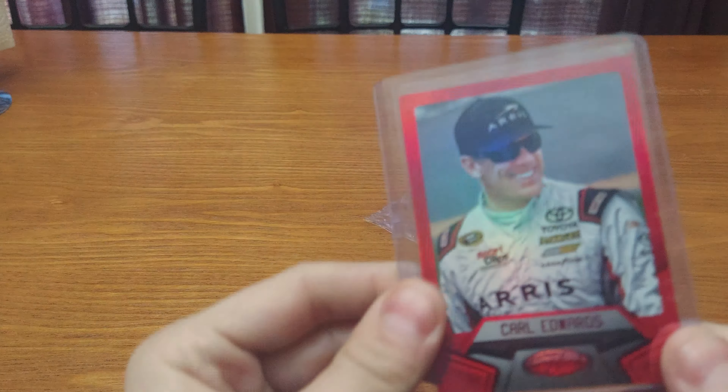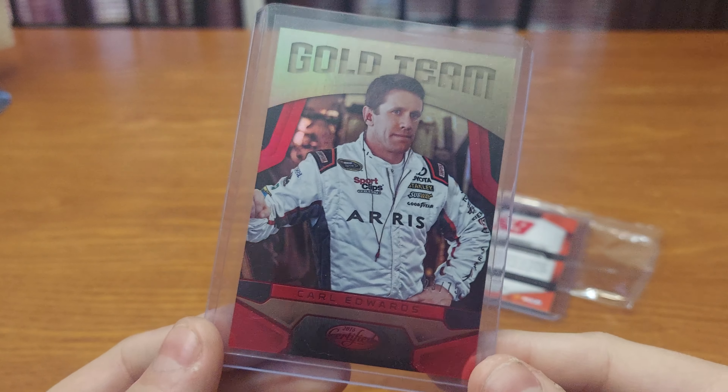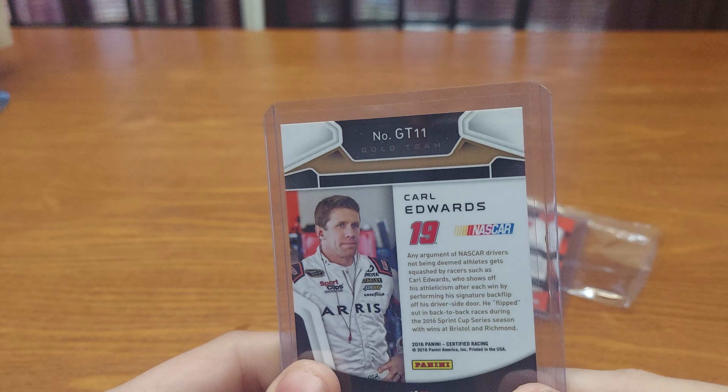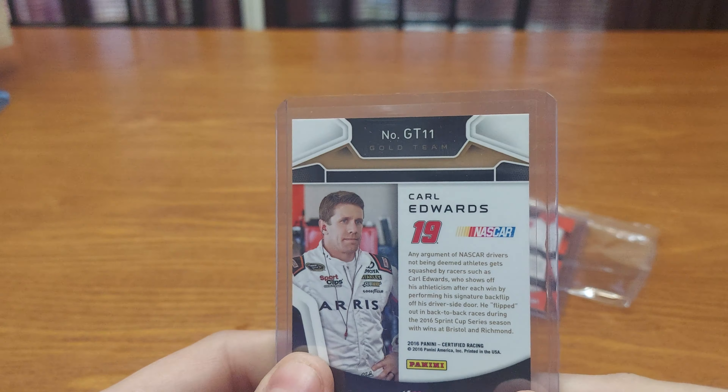Then we got this Certified Gold Team card — Carl Edwards. It is an insert and it is numbered — it's hard to see the numbering but it's right here. I didn't notice the number at first, but it's 29 out of 75. Pause to read if you want.